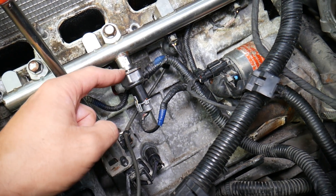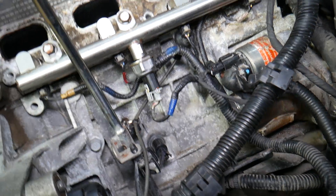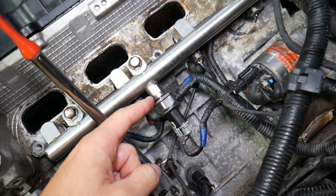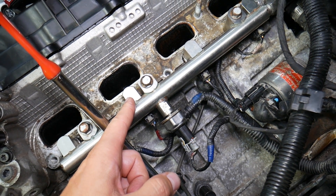If the fuel rail pressure sensor is not reading the correct amount of pressure and you end up with more pressure in the fuel rail, the injectors will spray more fuel than they need.